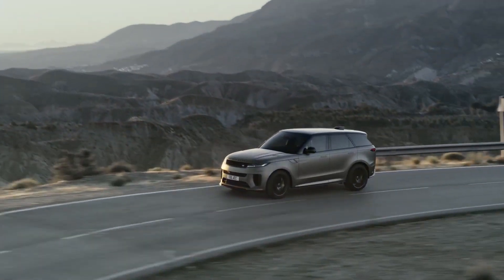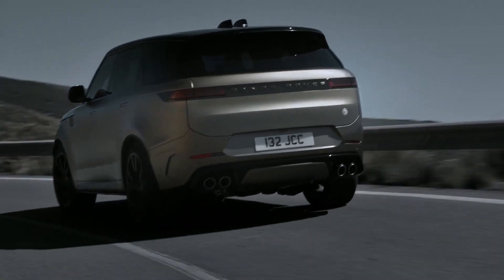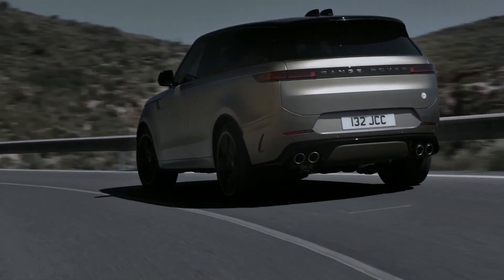To stop all that momentum is a set of optional Brembo carbon ceramic brake discs that measure 17.3 inches up front and 15.3 inches in the rear.